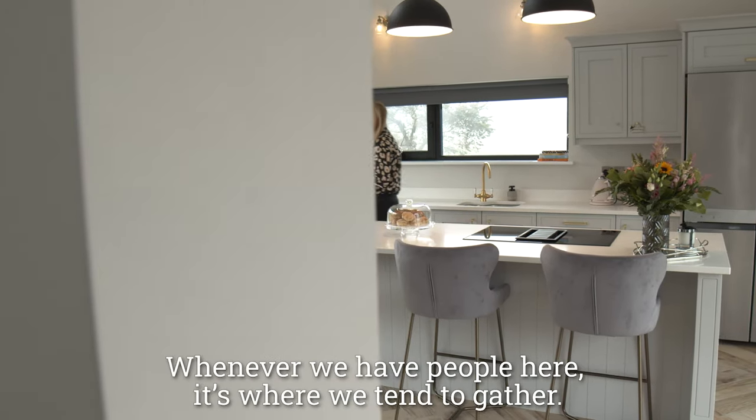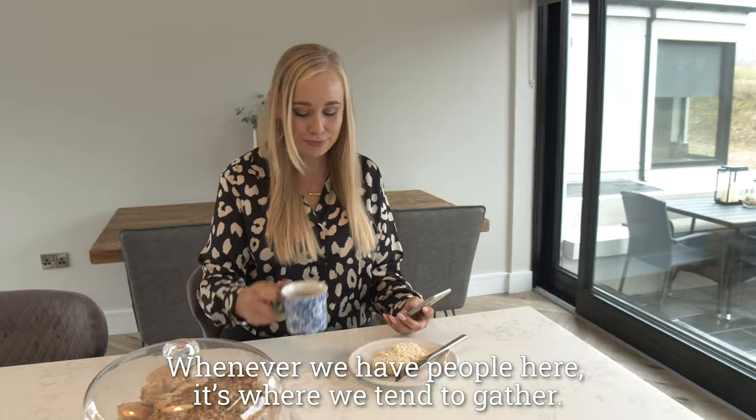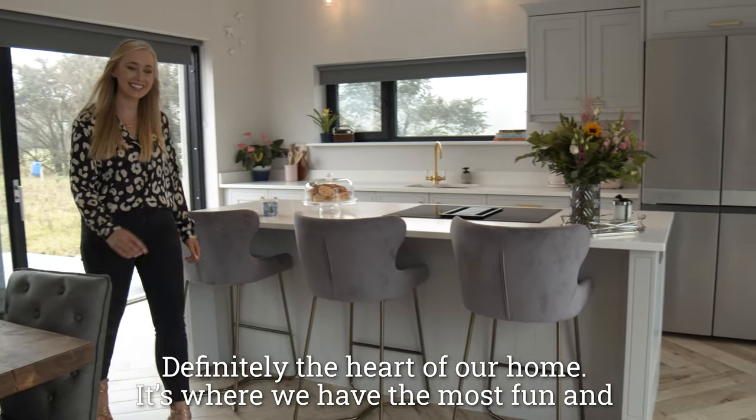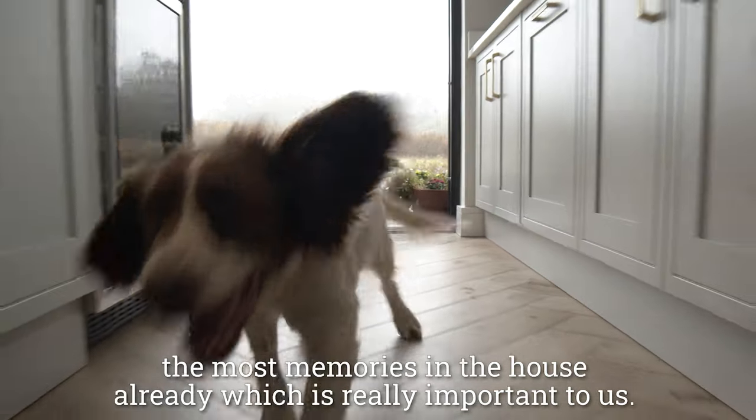It's the room we spend the most time in. Whenever we have people here it's where we tend to gather. Definitely the heart of our home — it's where we have the most fun and the most memories in the house already, which is really important to us.